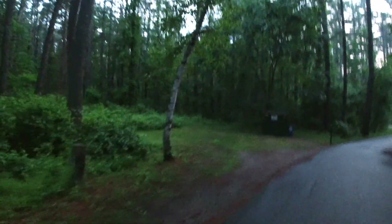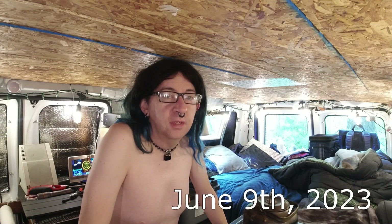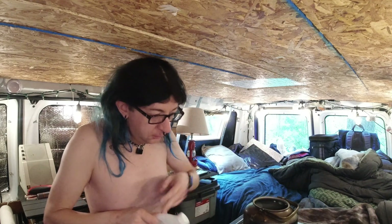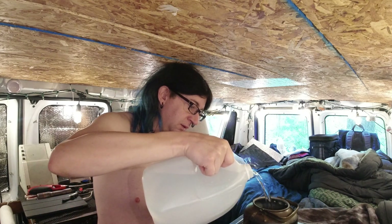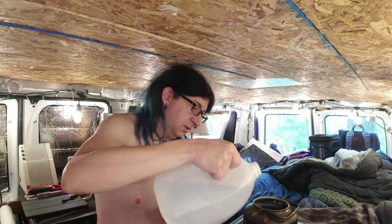Good morning! Just getting up and getting ready to make myself some coffee at the moment — doing the pour-through coffee maker again. When I'm just doing stuff inside the van, first we've got to heat up some water as usual. I put some extra water in there because we're going to have some oatmeal for breakfast too. That should be plenty, I hope.